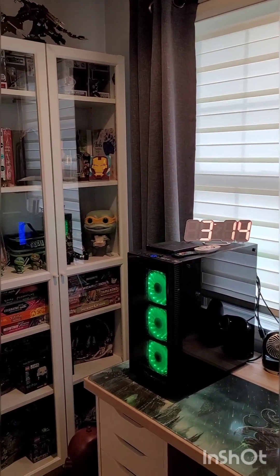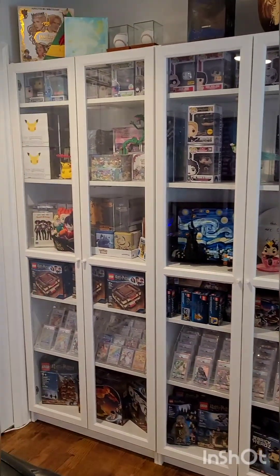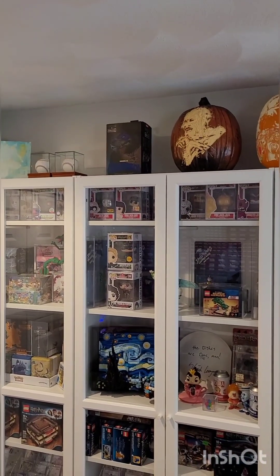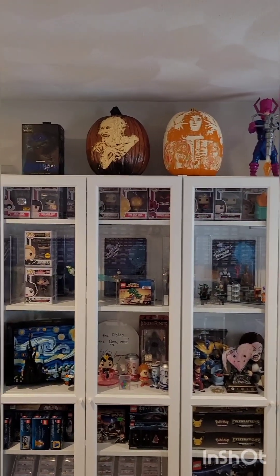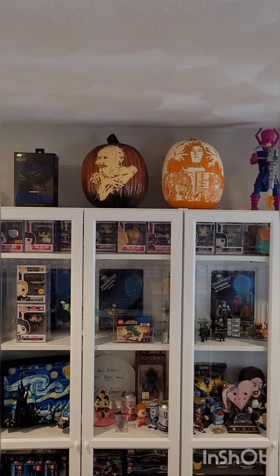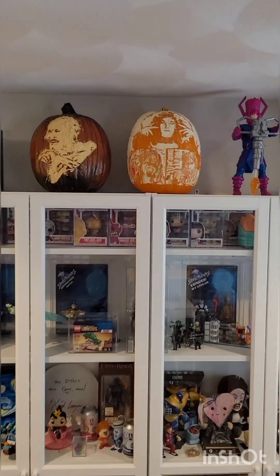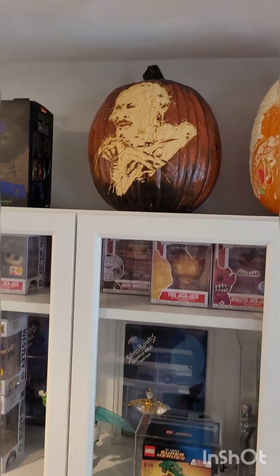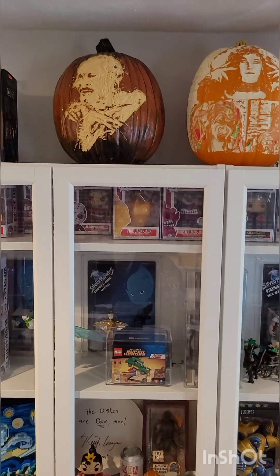Over here we have my display cases with a bunch of random different things I just like seeing on a daily basis. Some games, some signed baseballs. Some NECA carved pumpkins — these are unbelievable. The one to the left is the witch from the original Witches, Angelica Houston as the Grand High Witch. And then to the right, all the villains from Return to Oz — Mombi, the Nome King, and the Wheelers. These lit up are just insane. I think the artist live-streamed making this one, and it took like six episodes of two to four hours each.